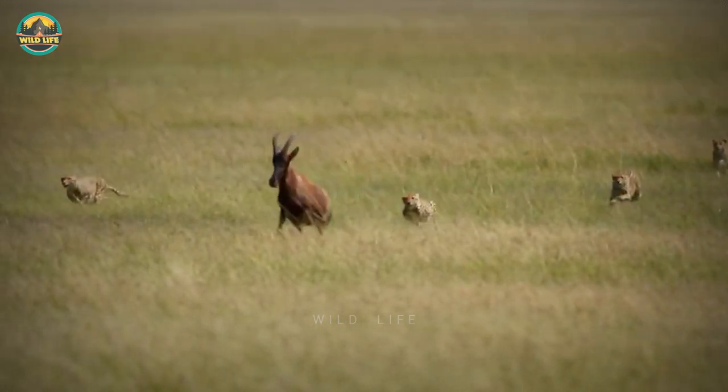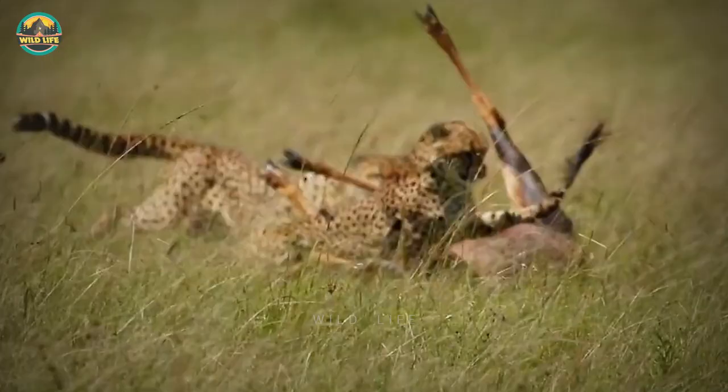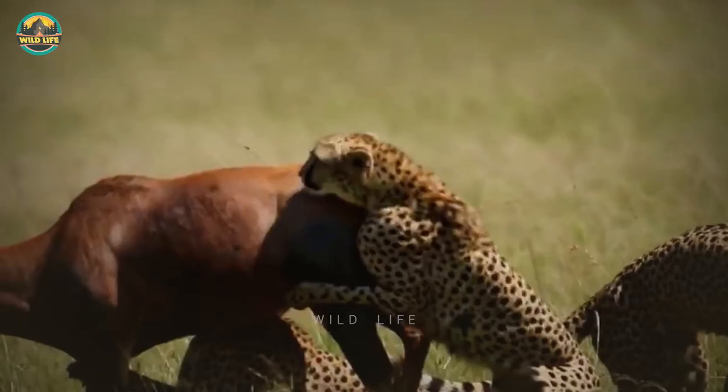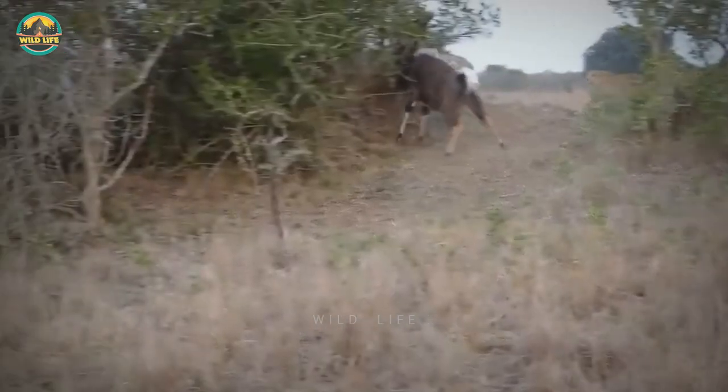Number 7: A cheetah coalition ambushes a topi and the topi takes off, fending off a few cheetahs. But the cats continue the chase and take the strong topi down — not without a lot of difficulty.